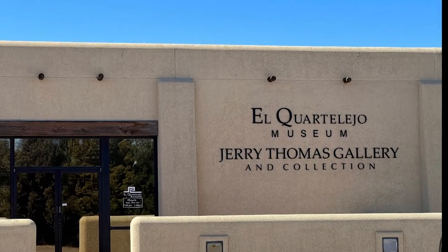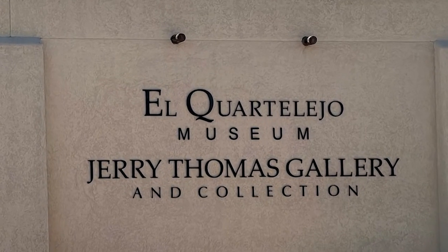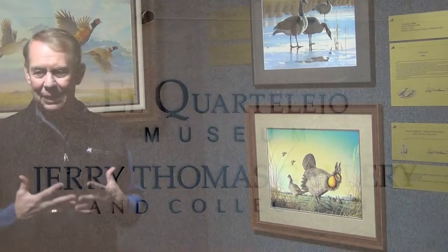Growing up in western Kansas, I grew up to love the outdoors. We hunted, fished, and you just loved to be in the outdoors, the wildlife. It was a part of your being.